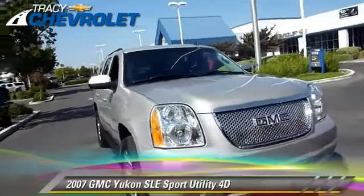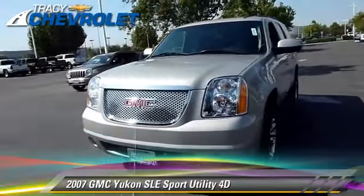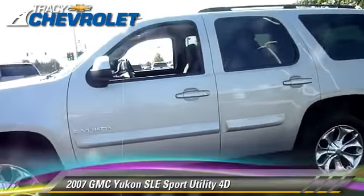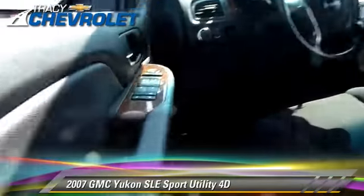The 2007 GMC Yukon SLE, powered by a 5.3-liter V8 engine with an automatic transmission. This vehicle, with fewer than 70,000 miles on the odometer, gets up to 20 miles per gallon.